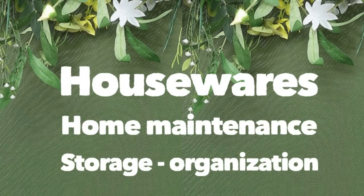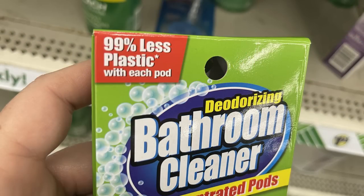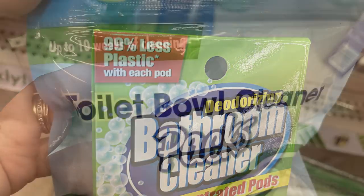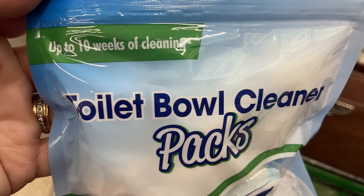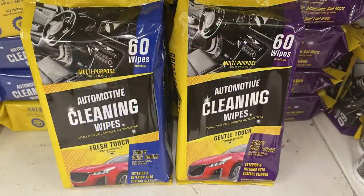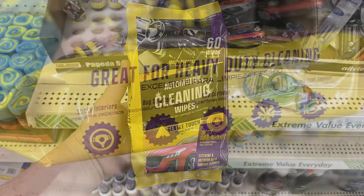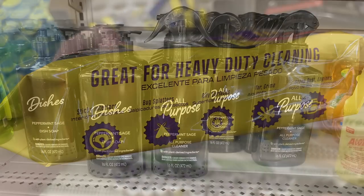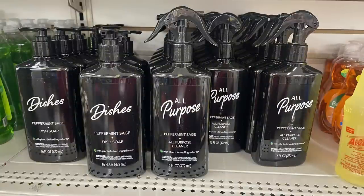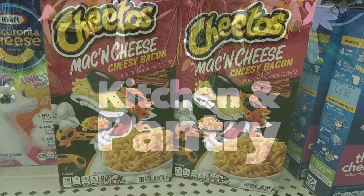Moving into housewares and cleaning, they have deodorizing bathroom cleaners — three packets, one fills a 26-ounce bottle with water, with 99% less plastic. There are toilet bowl cleaner packs of 10, and a 60-count pack of automotive cleaning wipes. We've got all-purpose peppermint sage cleaners and dish soap, and clear plastic bathroom bins restocked.